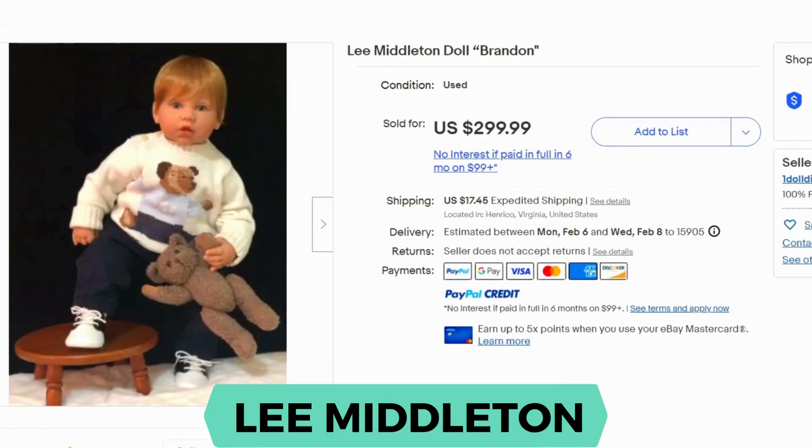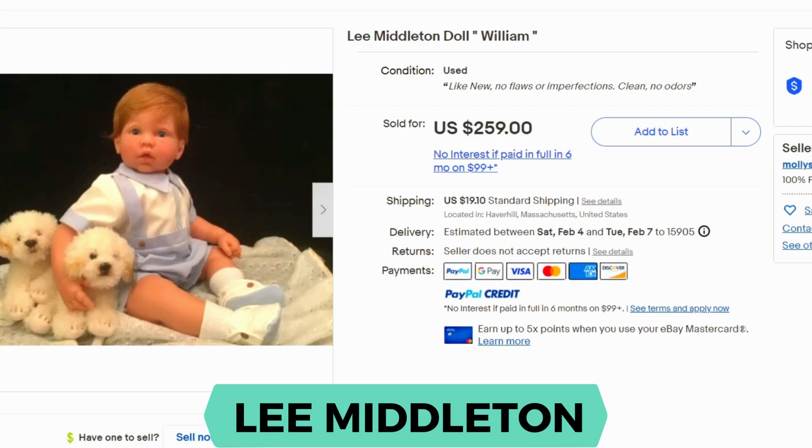Next is Lee Middleton. These dolls were produced between 1978 and 2000. This company was founded by an artist in Ohio who made these dolls because she wanted dolls that looked like her children. This is a very lifelike toddler doll — very impressive. This one sold for $299.99 and shipping was $17.45. I have another version of the same doll in a different outfit — adorable with the little puppies — and this one also sold for over $200.